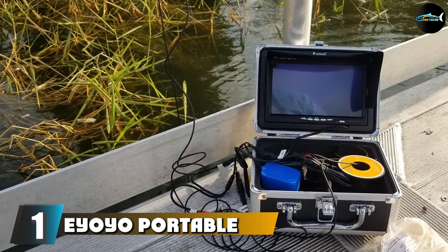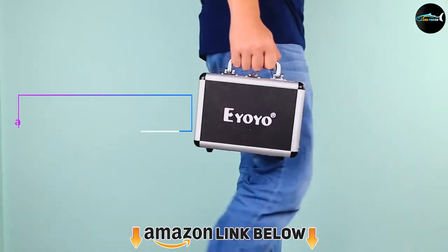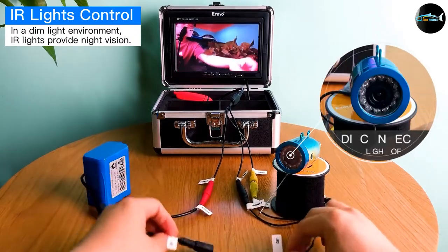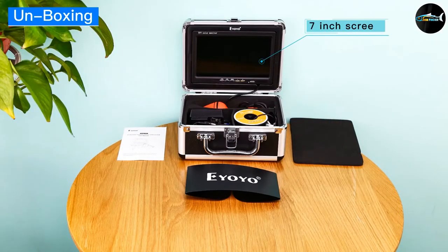At the first position of our list we have the IO Portable Fish Finder. Portability is a prime feature of this inexpensive ice fishing camera. Packed in an aluminum carrying case, the IO Portable brings battery, cable, camera, and view screen to the ice in one compact package. It comes in two varieties: the first with a 49 ft cable and the slightly more expensive 98 ft variety for deeper water.